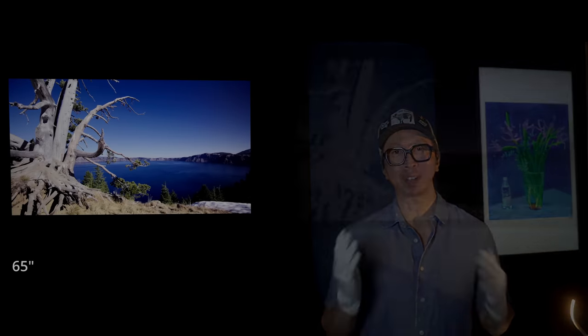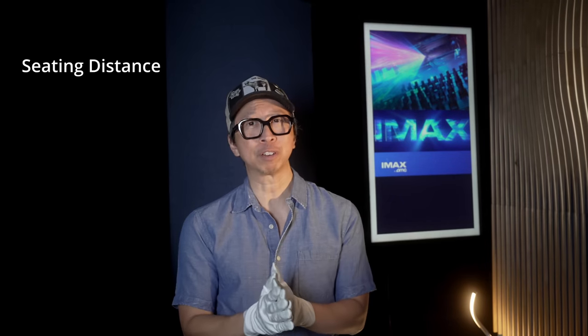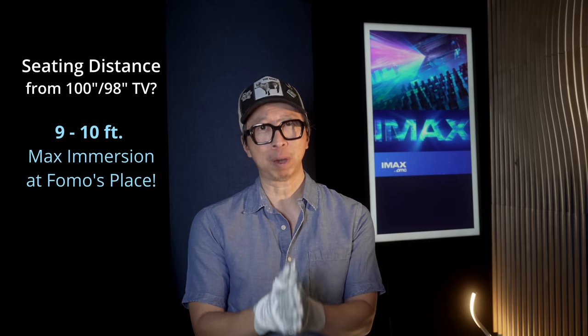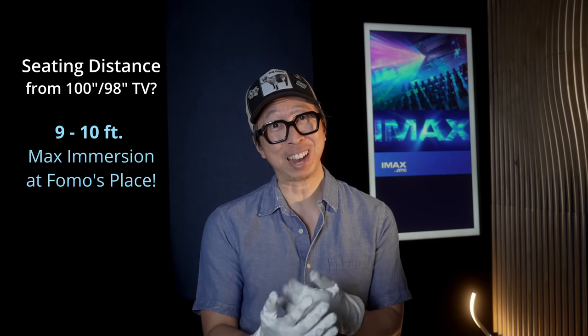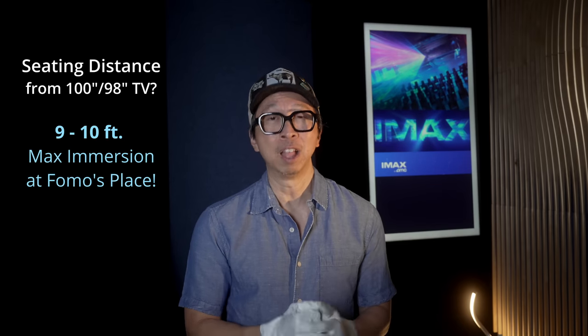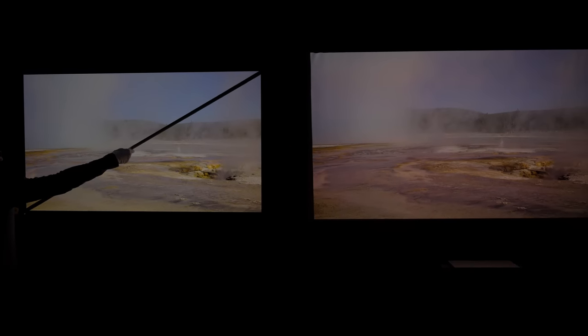So let's start with immersiveness. The answer is obviously yes — going from a 65-inch to a 98-inch is literally huge. But more importantly, if you enjoy that full viewing angle, how far away should you be sitting from a 100-inch TV? For me, 9 or 10 feet is spot on. Anything closer than 9 feet is a bit too close, though others sit 7 or 8 feet away, and some would prefer about 12 feet. But without a doubt, 100 inches definitely brings you more immersion.